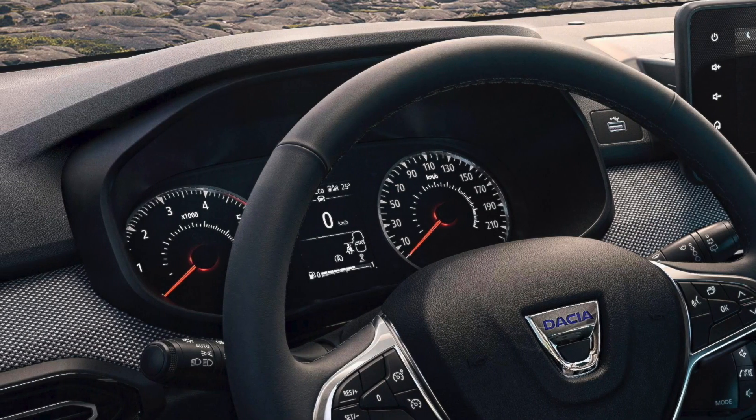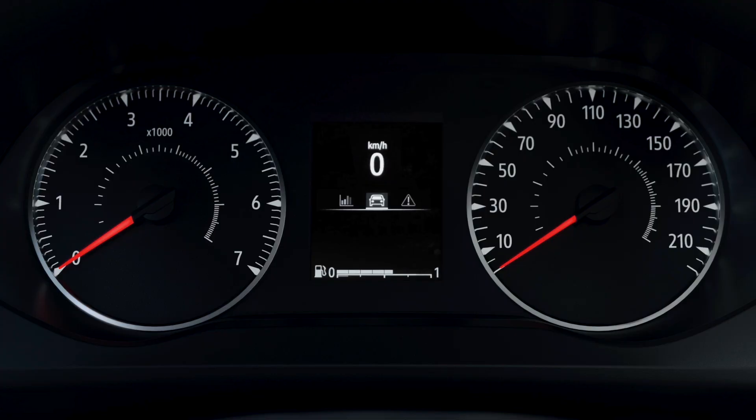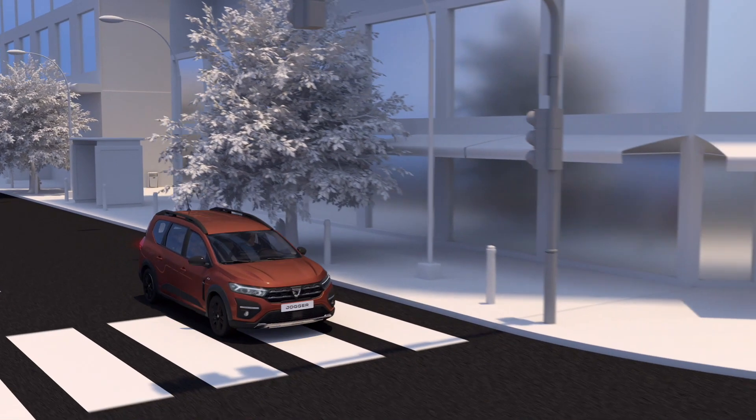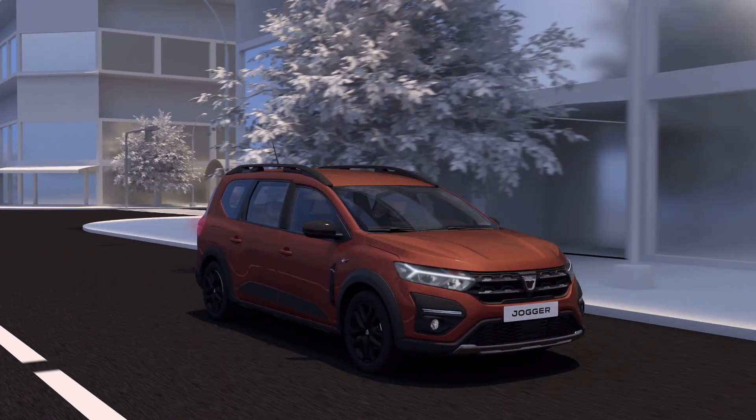The instrument panel brings together all the information you need to drive. Its main parts are a speedometer, rev counter and onboard computer. It shows your vehicle's operating status, and warns you of any fault via warning lights and messages.